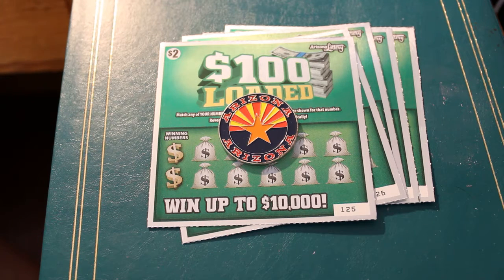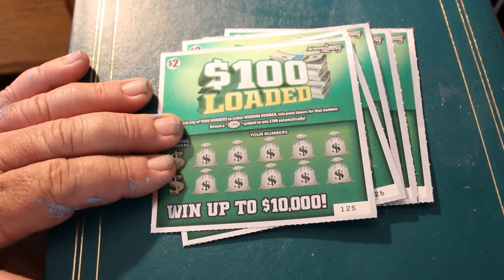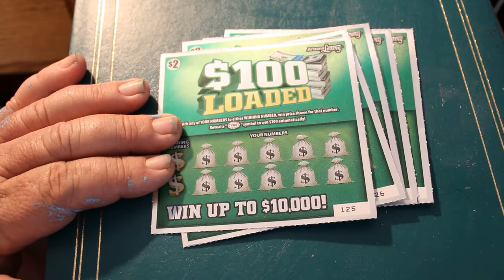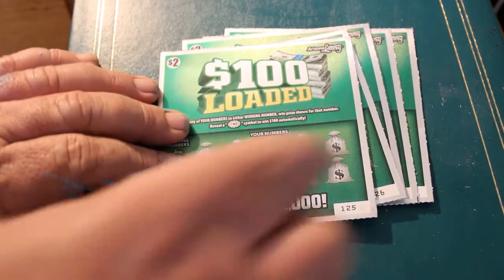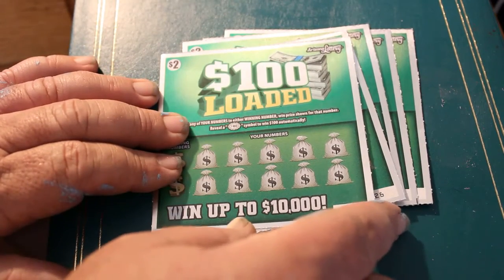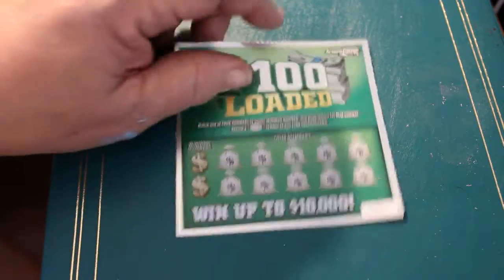The odds are 1 in 4.27. The only symbol is a $100 burst symbol — it'd be nice to hit that. The odds are approximately 569 to 1, so let's not hold our breath there. Tickets 125 through 129, and without further ado, let's get cracking here.